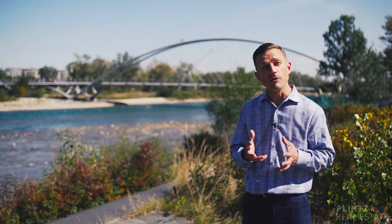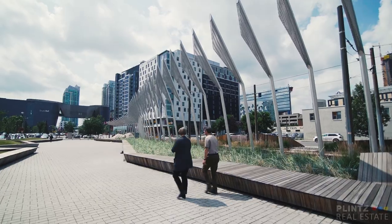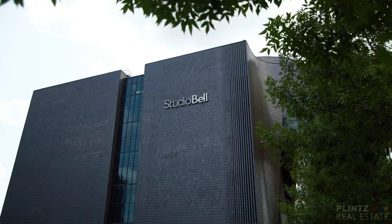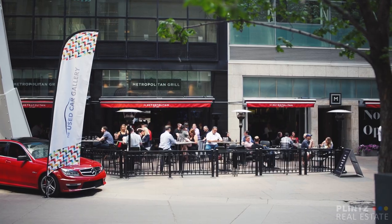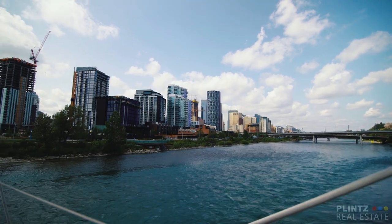In and around these communities, you've got some of the best pathway systems for afternoon walks, bike rides, jogging, walking your dog, the National Music Center, outdoor activities, bordered by the C-Train system that goes right downtown Calgary.